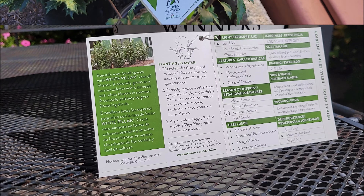Let's take a look at the stats. I had to come somewhere a bit brighter — it was really dark over in that location. According to the plant tag, it says: 'Beautify even small spaces with white pillar rose of Sharon. It naturally grows as a narrow column and is covered with white blooms in the summer.' It's a versatile and easy-to-grow flowering shrub. As mentioned, roses of Sharon need full sun — there's no part sun for this plant unless you want it to take longer to grow and be less full.